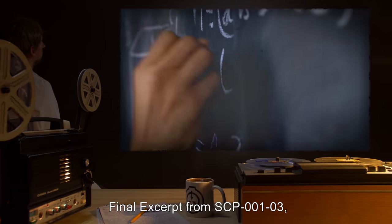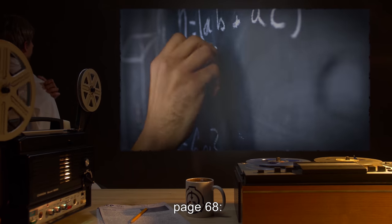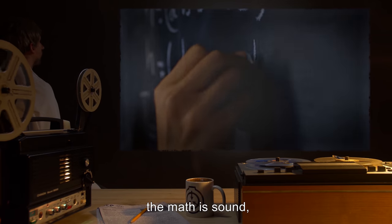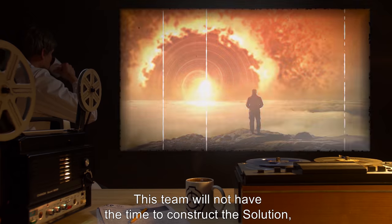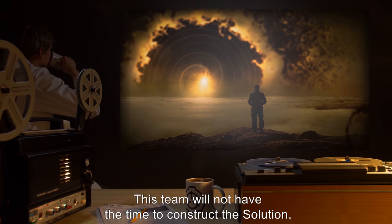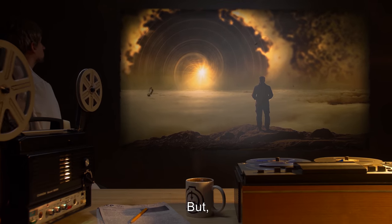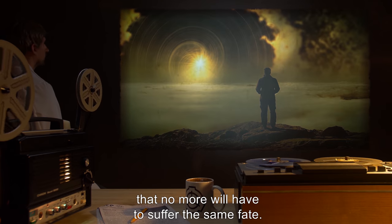Final excerpt from SCP-001-03, page 68: It is finally done. The equations are complete. The math is sound. But it comes too late once again. This team will not have the time to construct the solution, and I will have to abandon the Foundation again. But I do so with the knowledge that no more will have to suffer the same fate.